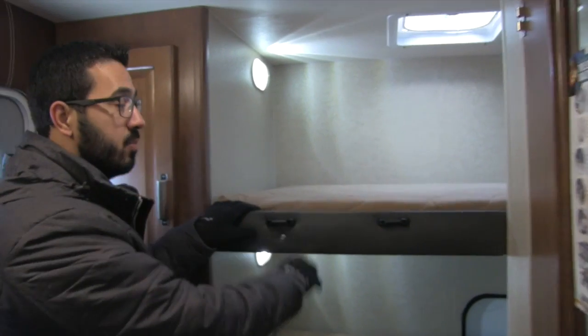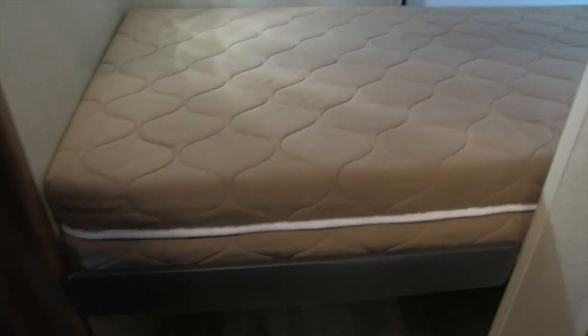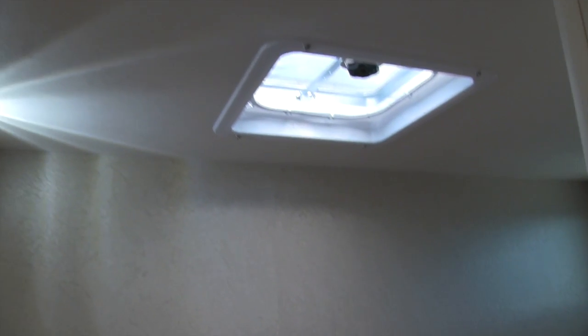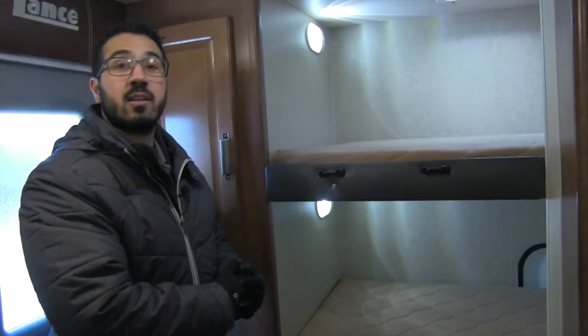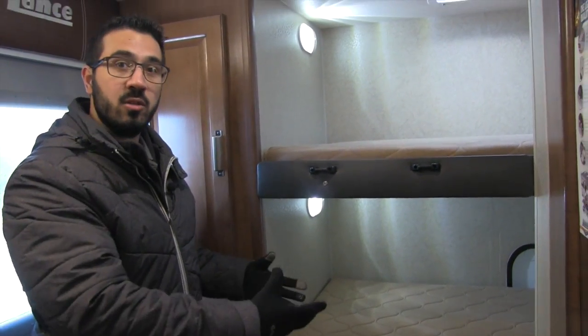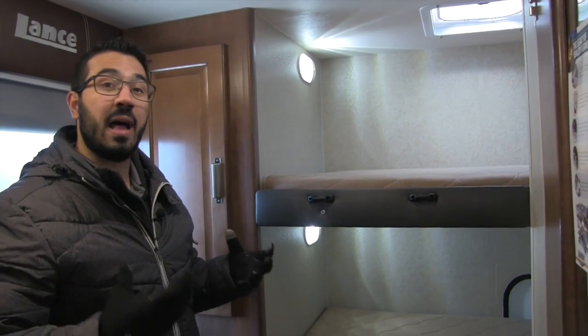The very back has two bunks, and they give you three mattresses, so if you want to put a third one on the floor, that's not a problem — you can actually sleep three people back here. There are windows on both top and bottom bunks, lights, and a skylight. The windows have screens to block out light. There's also a door in the back so from the outside you can lift the bunk up — it tilts up and gives you a ton of extra storage, great for loading bikes.